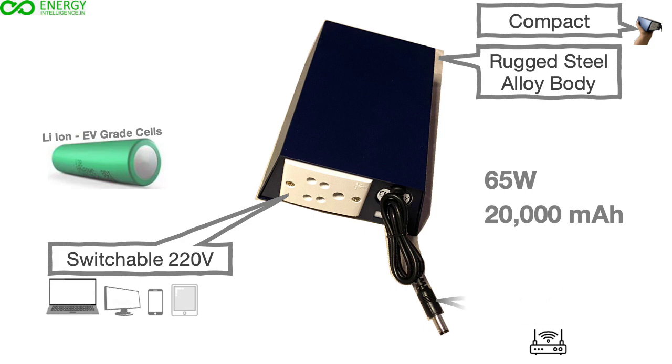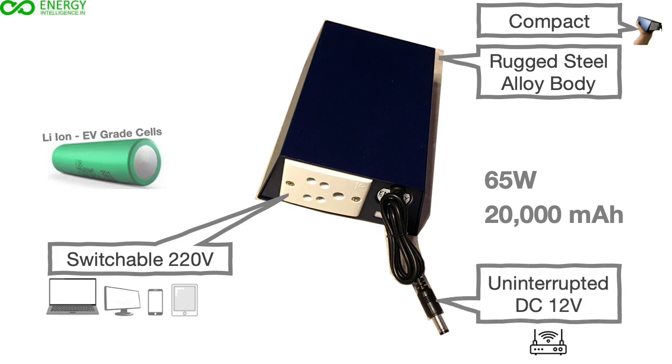The DC 12V output is uninterrupted with zero delay and provides seamless internet with all routers, including Geofiber, BSNL, TataSky, Airtel Extreme, and most other local ISP equipment.